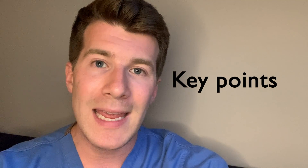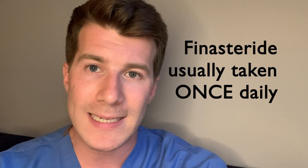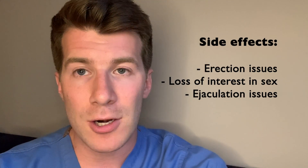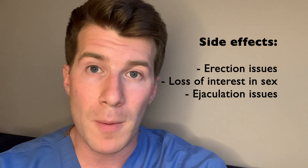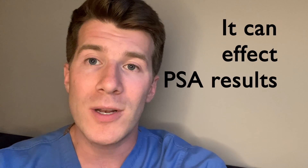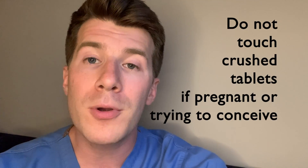To wrap up with some key points: you'll usually only take finasteride tablets once a day. The main side effects are losing interest in sex, difficulty getting an erection, and ejaculation problems. Finasteride can affect the results of PSA testing, which is a blood test to check for prostate cancer. If you're pregnant or trying to get pregnant, do not touch crushed or broken finasteride tablets, as the medicine can pass through your skin and potentially harm an unborn baby.